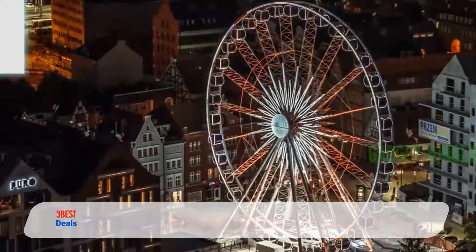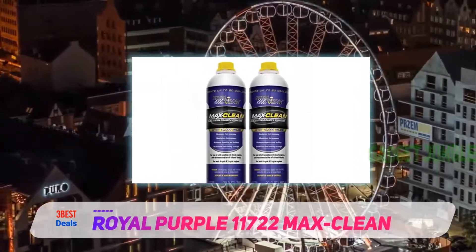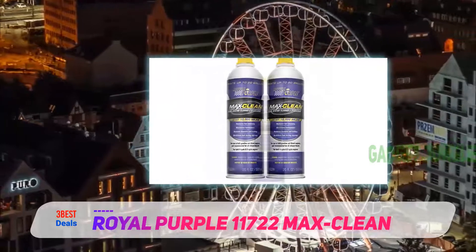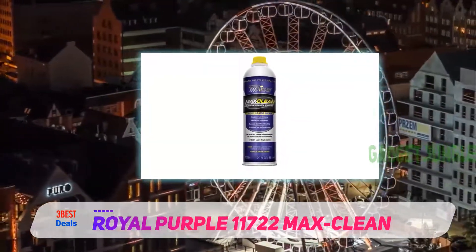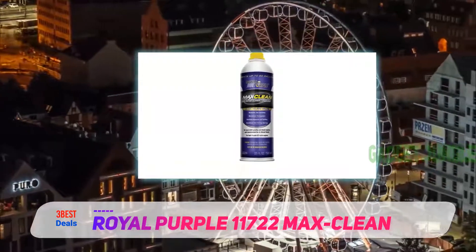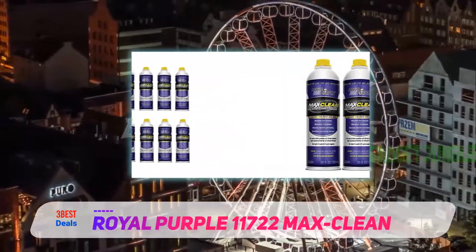And number one on this list: Royal Purple 11722 Max Clean. You'll find your car isn't using as much fuel as before — this product has the ability to improve fuel efficiency by up to 3.2 percent, which can make a real difference if you tend to drive a lot.